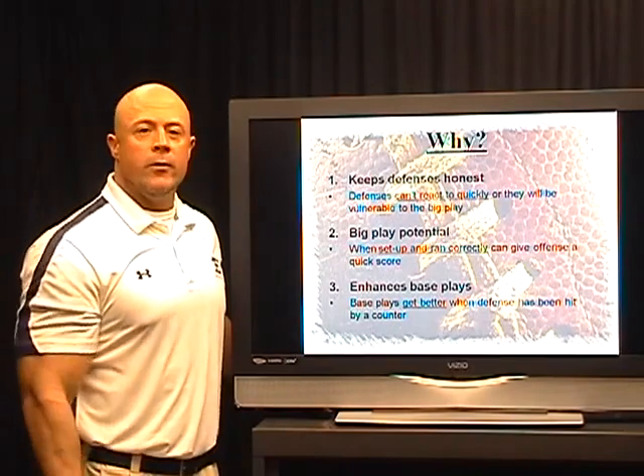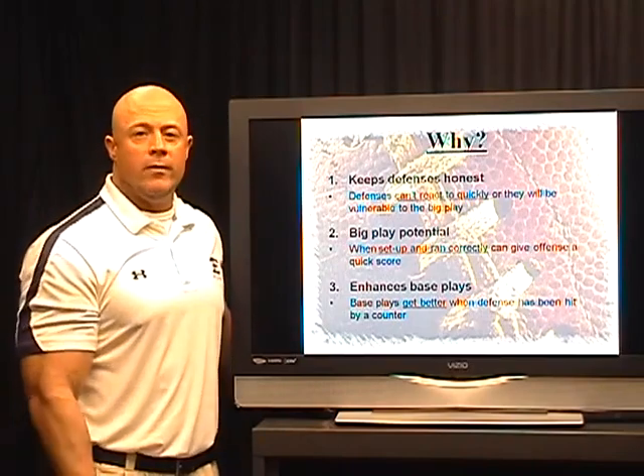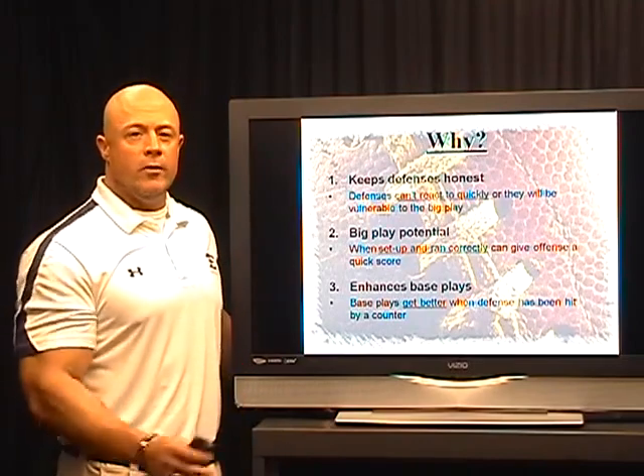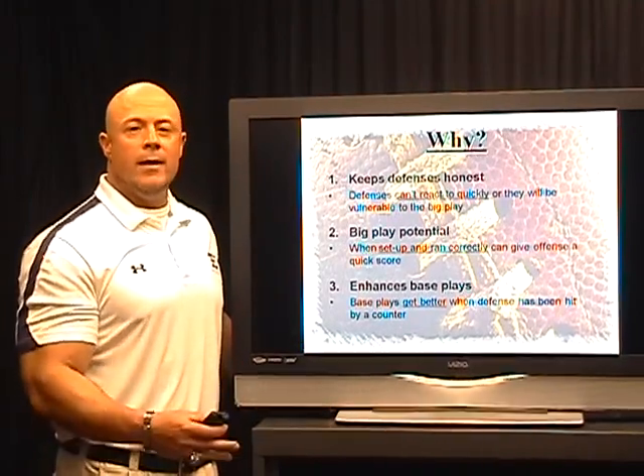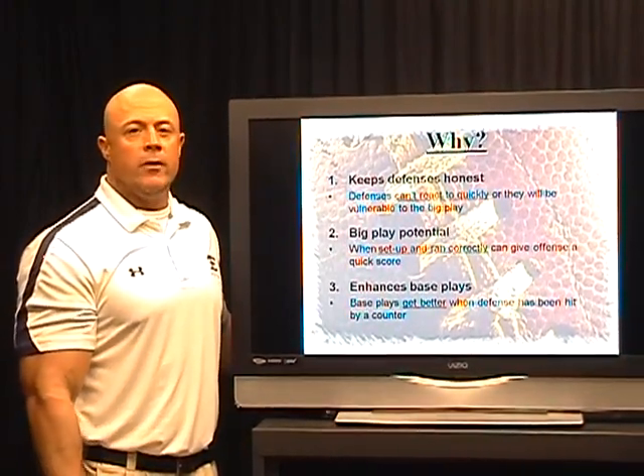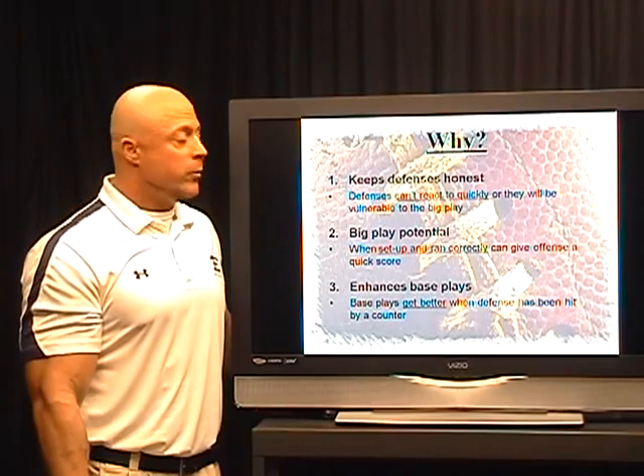If we're going to run a couple counters and we hit maybe one for even a 10 or 20 yard gain, it's really going to make our base plays that much more effective because they don't want to get hit by that again. Not only will we get a lot of 10 and 20 yard plays, but you'll see in the film we're getting a lot of 60 and 70 yard touchdowns off these plays as well.